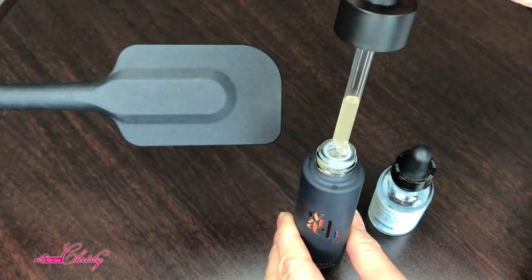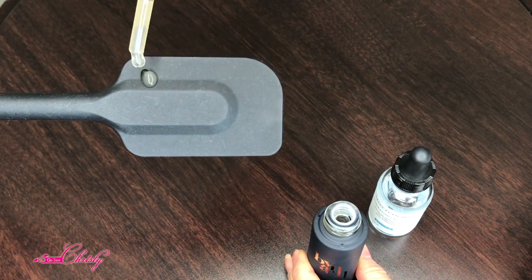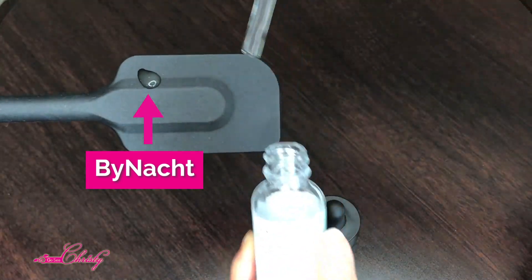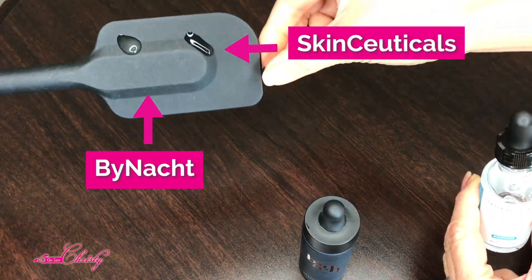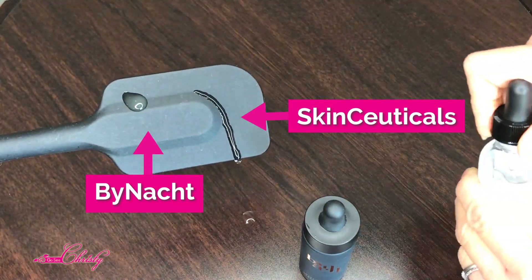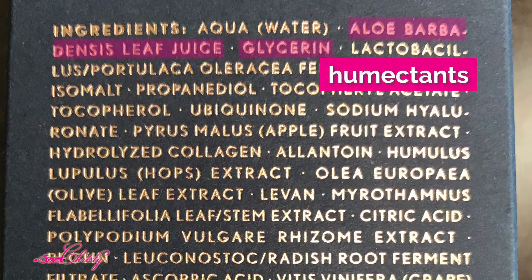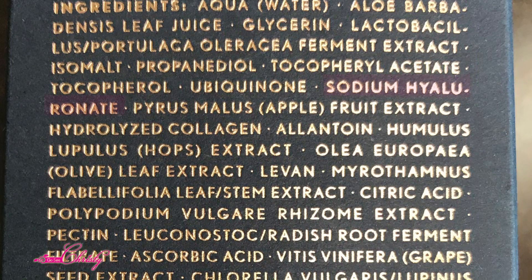The Multi-Weighted Hyaluronic Acid has more ingredients that I'll explain. If we put a drop on here you can see that the SkinCeuticals Hyaluronic Acid runs off a lot faster — it's a lot more fluid — whereas the Binot is a lot thicker with more ingredients. As you can see, the Binot Hyaluronic Serum has way more ingredients than the SkinCeuticals.